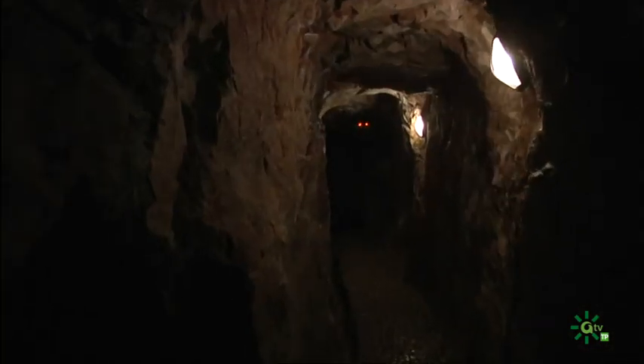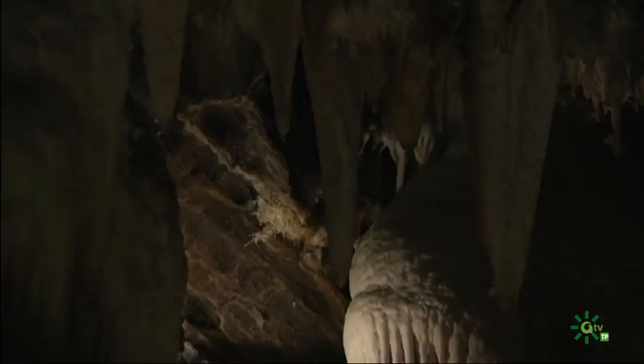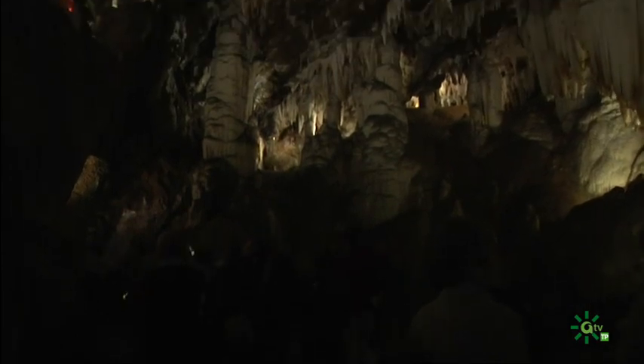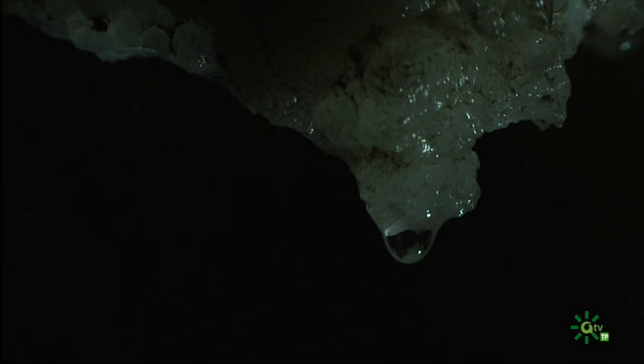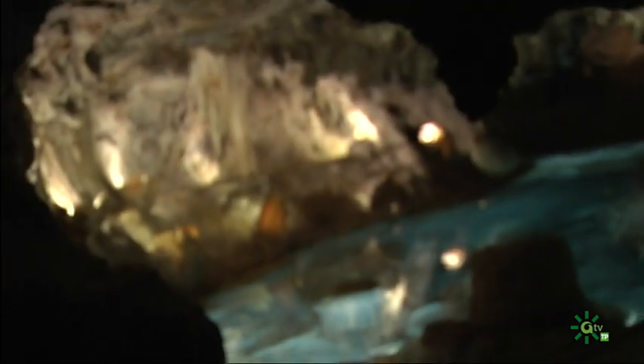Su laberíntico interior produce en el visitante la sensación de pequeñez ante la magnitud de la naturaleza y la certeza de que el nombre de la gruta está bastante ajustado a la realidad. La historia geológica de la cueva comenzó hace más de 550 millones de años y la roca caliza permite esta formación de estalagmitas y estalactitas debido a la filtración del agua.